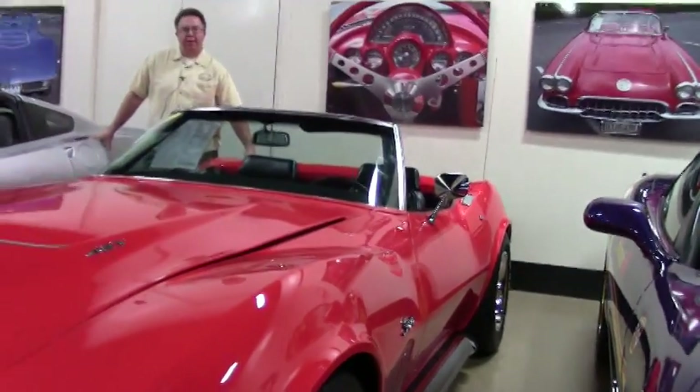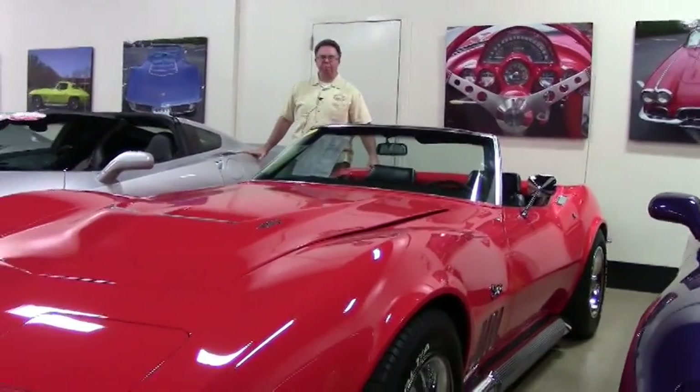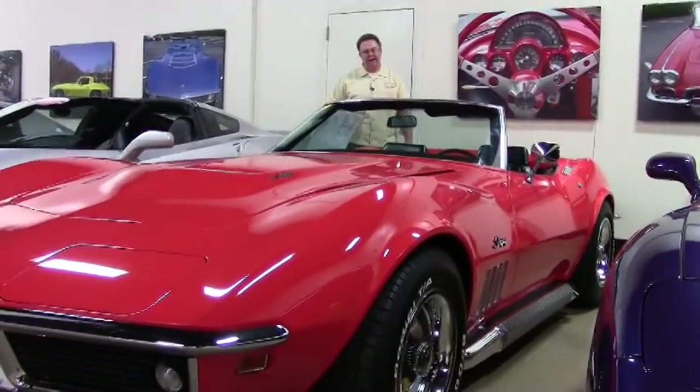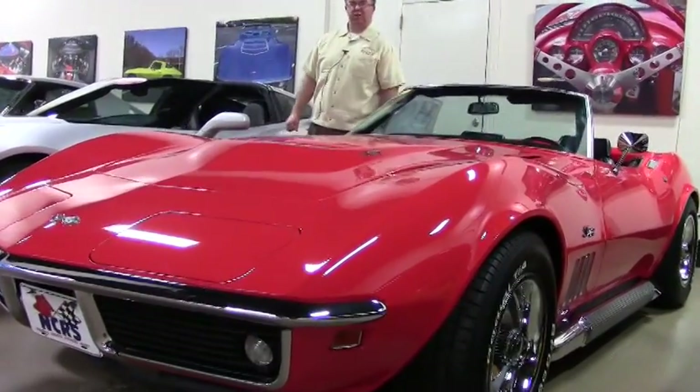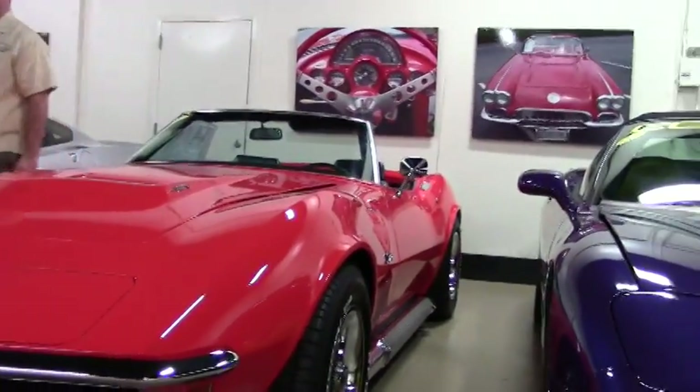Welcome to Buy A Vet. Today we're going to look at a very special car. This is a 1969 Monocle Orange. I have been with Buy A Vet for 10 years and this is only the third one I've seen this color.